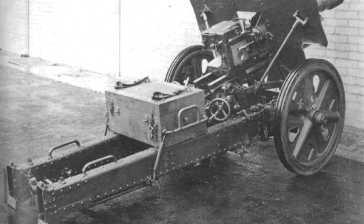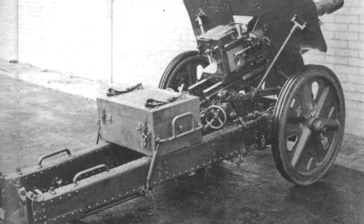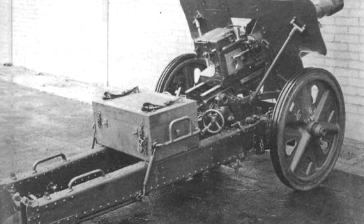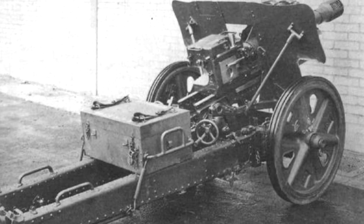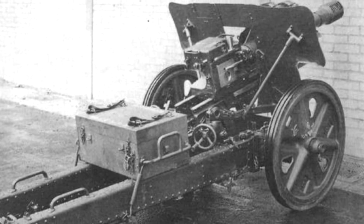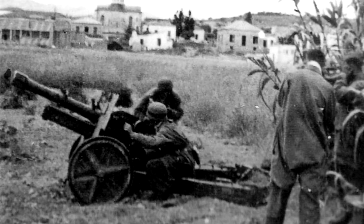While this range was respectable for a light gun, the 7.5 cm caliber soon proved too small for the demands of World War II. The guns were organized into batteries of four guns each with two or three batteries per battalion. A mountain artillery regiment would have anywhere from one to three battalions equipped with the 7.5 cm Gebirgs-Geschütz 36.